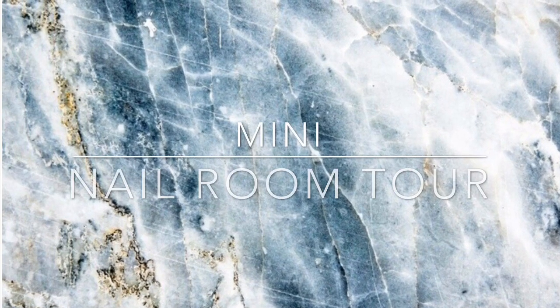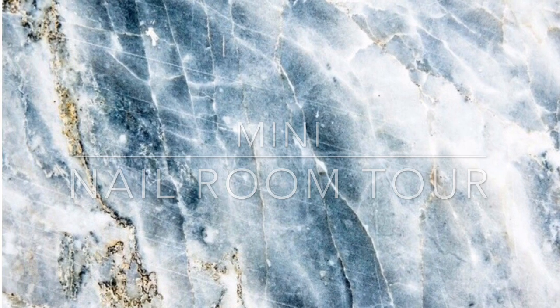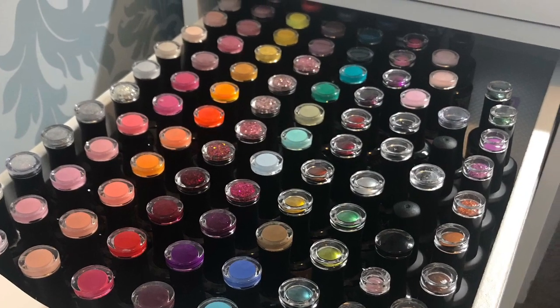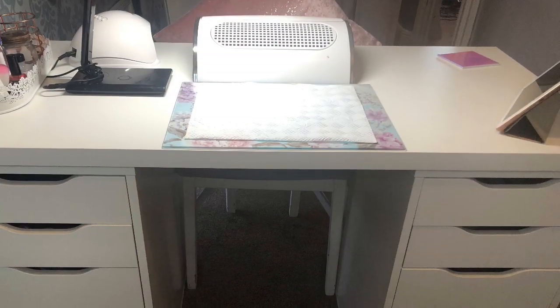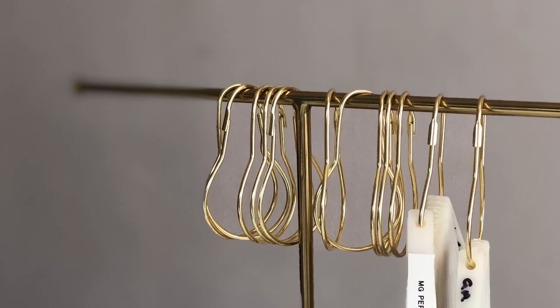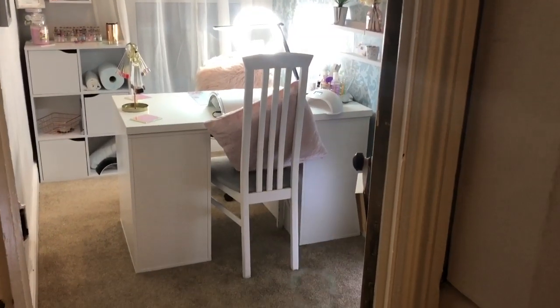Hello everyone and welcome back to another video. Today I am doing a mini nail room tour. I asked on my social media if you guys would want to see, so here it is. Please bear in mind that my nail room is not finished and I do want to change the wallpaper, and I still need to buy some more bits and bobs just for organisation and stuff. But this is what it's starting to look like so far. So let's get started.